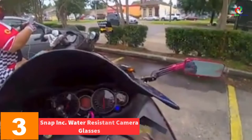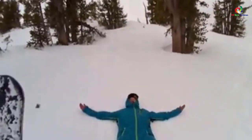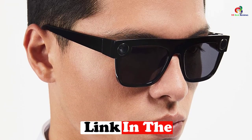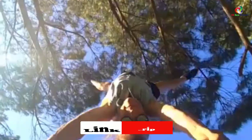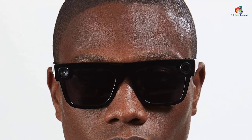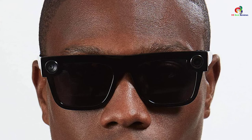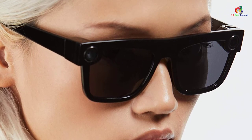At number 3, we have the Snap Ink water-resistant camera glasses. These capture your world from your own perspective and are very easy to operate. Press the button to record a 10-second video, press again to continue recording, or hold the button to capture a photo. They feature a water-resistant design, making them ideal for use at swimming pools. They also come with a charging case, cleaning cloth, protective case, and charging cable included.